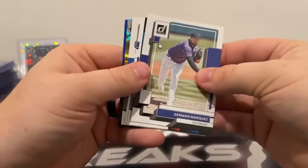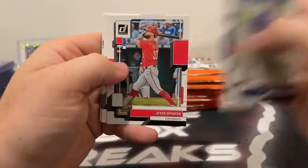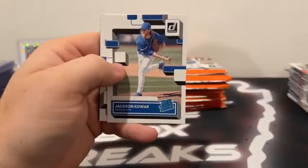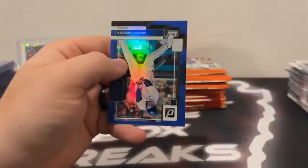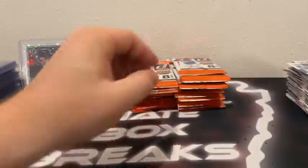Here is Herman Marquez — he covers up Craig Biggio. We've got a Jesse Winker, Ronald Acuna. There's a Jackson Kowar rated rookie. George Brett covers the Unleashed — that's Ken Griffey Jr. at 999 — and a blue Miguel Cabrera for Detroit.